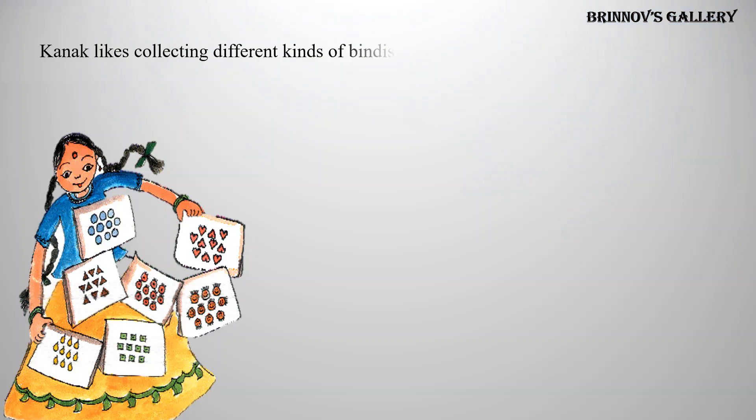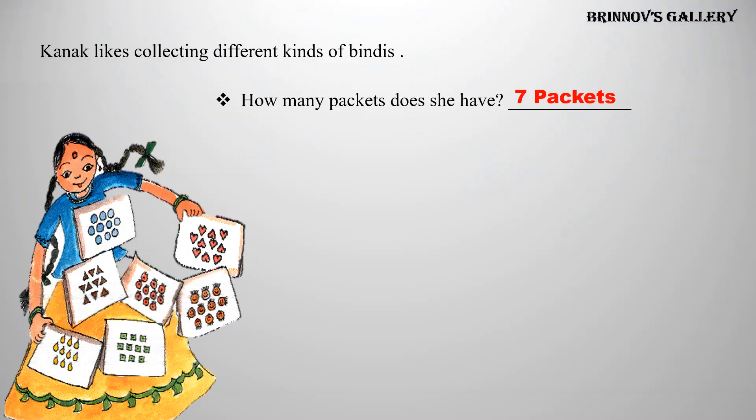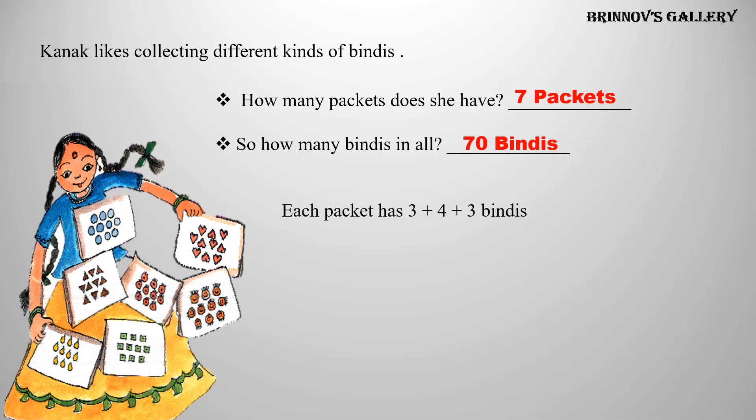Canuck likes collecting different kinds of bindis. How many packets does she have? Answer: she has seven packets of bindis. So, how many bindis in all? Answer: seventy bindis. Each packet has three plus four plus three bindis. Now you draw ten bindis in a different way.